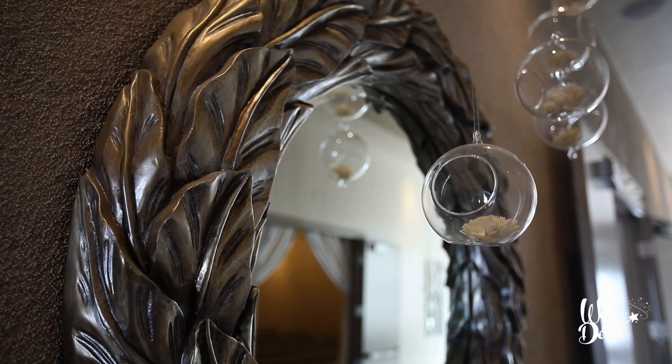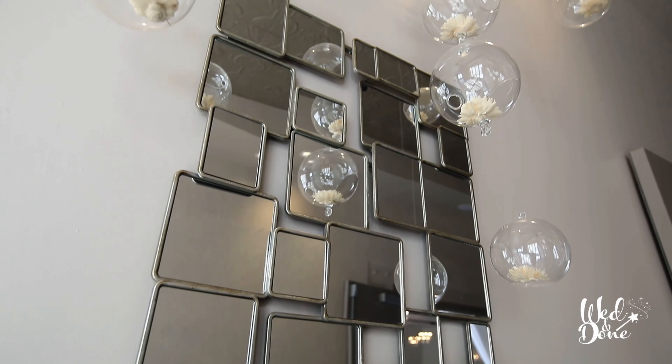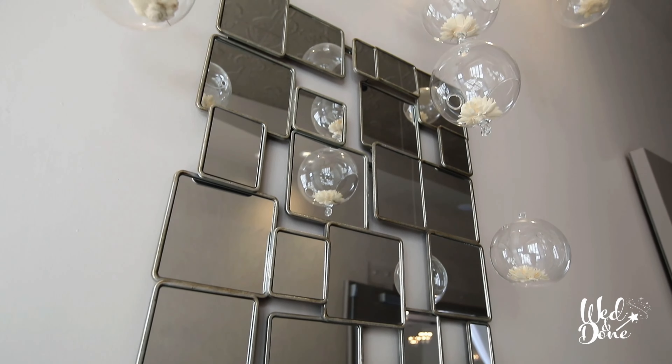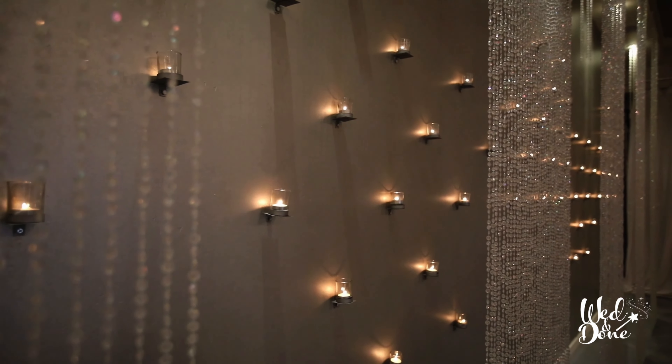The facade of Soho 63 blends well with the historic downtown Chandler Square that it sits adjacent to. But there's not much inside Soho 63 that feels historic. Modern finishes and just enough glamorous detail sets this well-done venue in a category all its own.